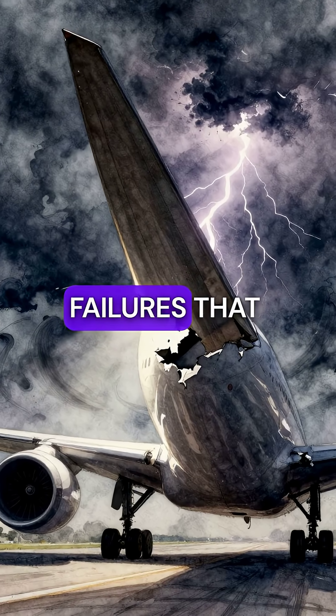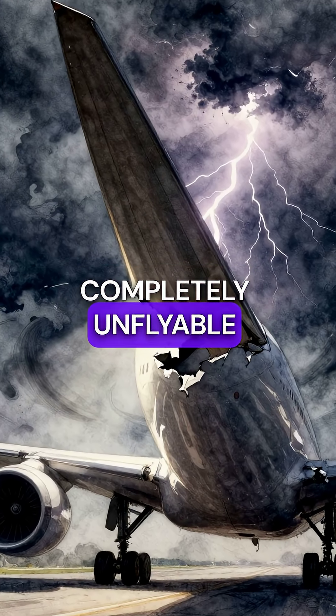Here are five catastrophic flap system failures that made aircraft completely unflyable during landing.